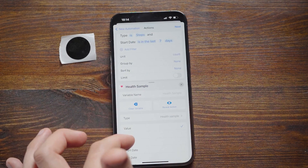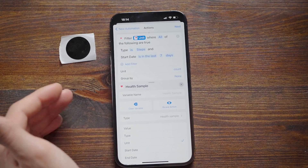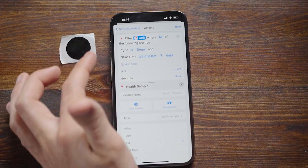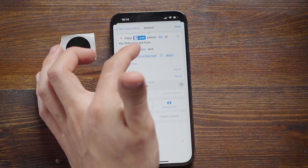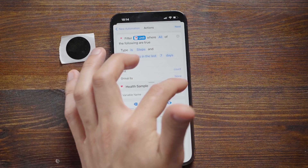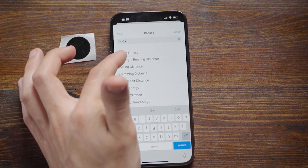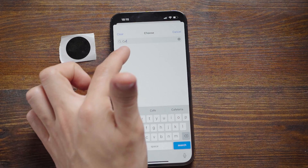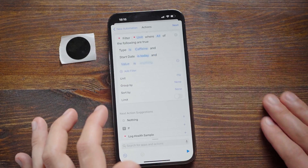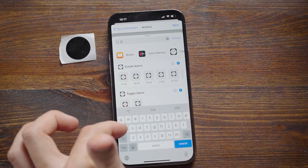We're going to find 'Health Samples' and then instead of health samples, we actually want to get the units. You can think of units as the number of entries — like rows in a spreadsheet. So units: let's pick 'caffeine in'. Then click and pick the start date: today.